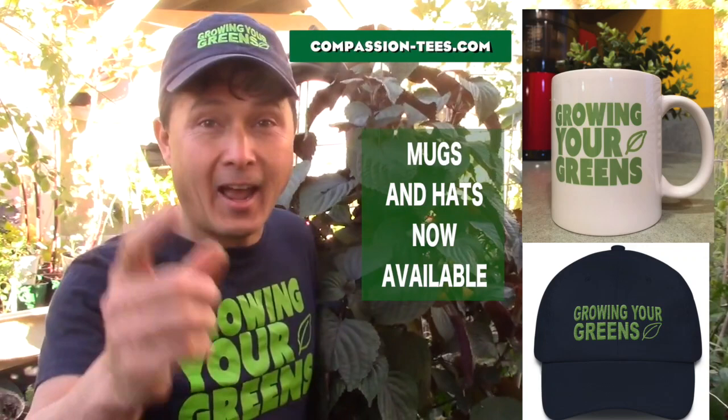Just wanted to give you guys a quick reminder, if you guys love my videos and want to support me, check out compassion-tees.com, link is at the end of the video.